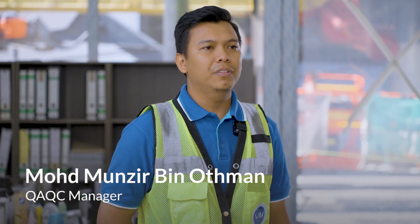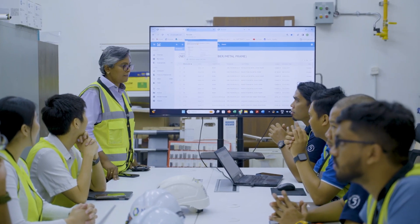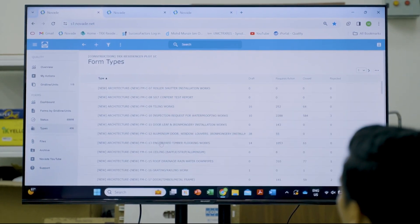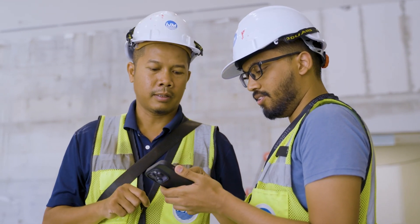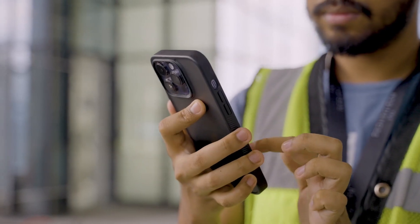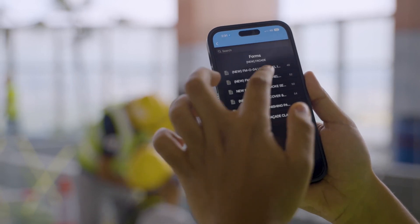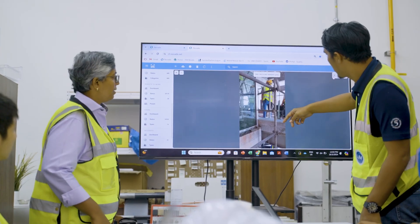Based on my previous experience, we had issues with hard copy forms where subcontractors had to physically submit the form, and there were chances of submissions being misplaced. NOVAID implementation prevented this, as the data in the form of submissions are stored in cloud storage and easily accessible no matter where you are.